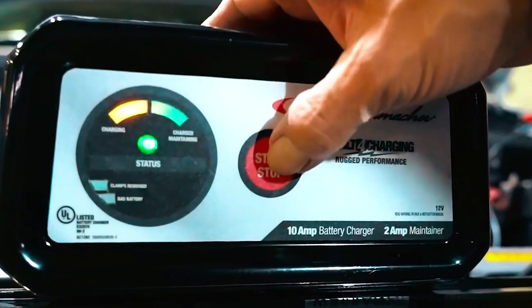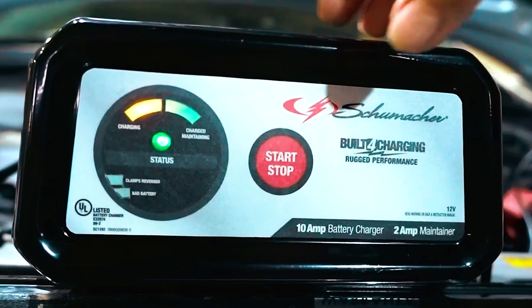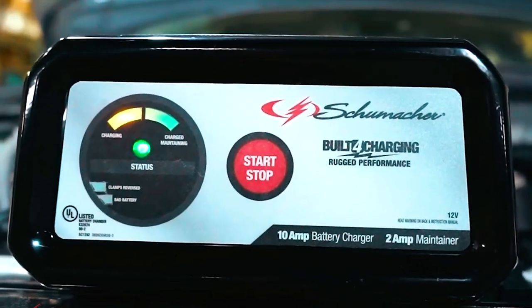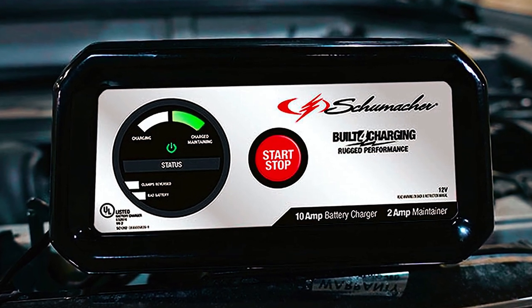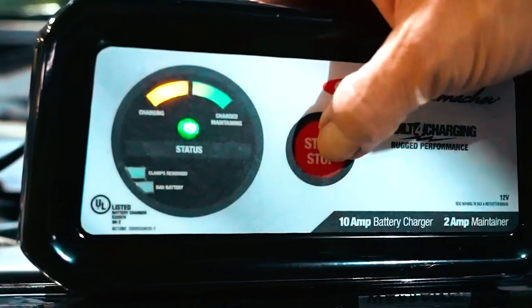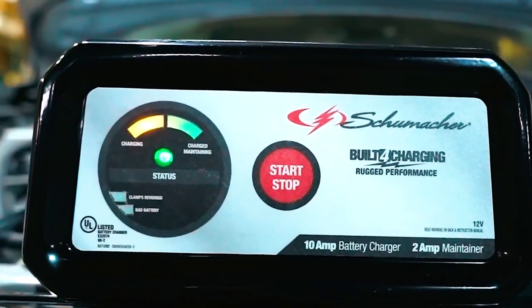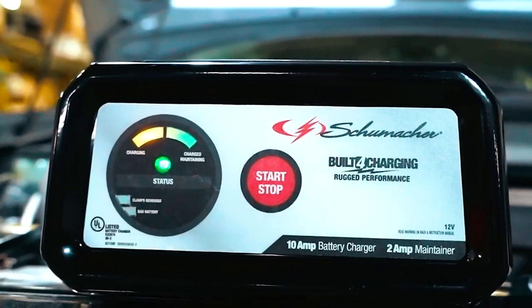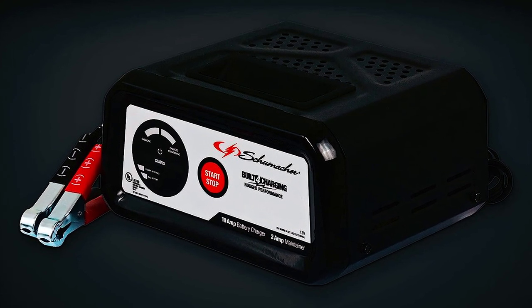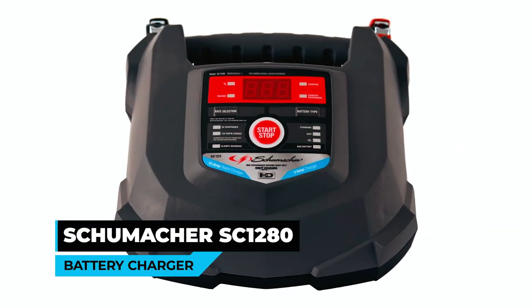The SC 1282 is designed for convenience, featuring LED indicator lights and simple button controls for easy operation. It includes reverse hookup protection, safeguarding both the battery and charger from damage in case of incorrect connection. With float mode monitoring, the charger maintains the battery at a fully charged state by delivering a small current when necessary, helping to prolong battery life and ensuring it is always ready to go.